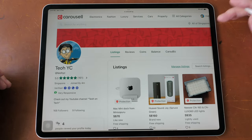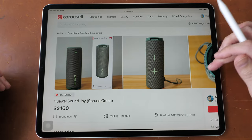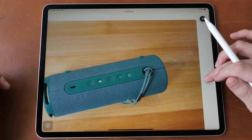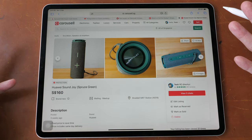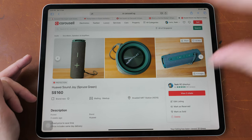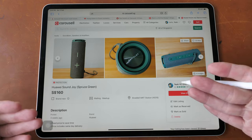If you take a look at my listings, they look legitimate — they have photos, and the photos are quite well taken. All these photos can be fake because you can actually go to review websites and download their photos to upload on Carousell and pretend those products are yours.